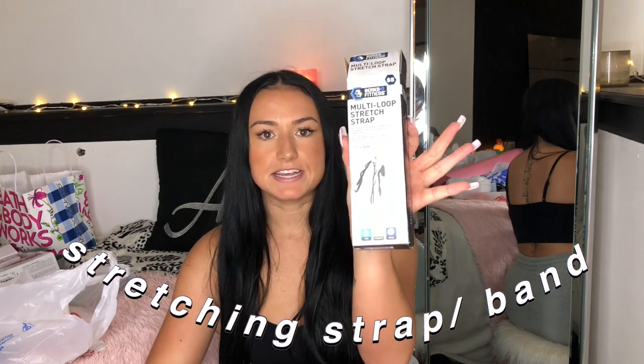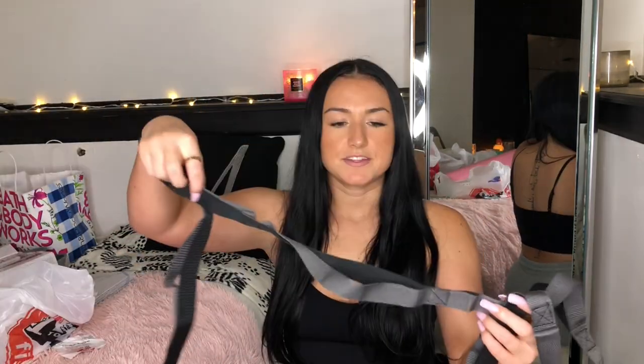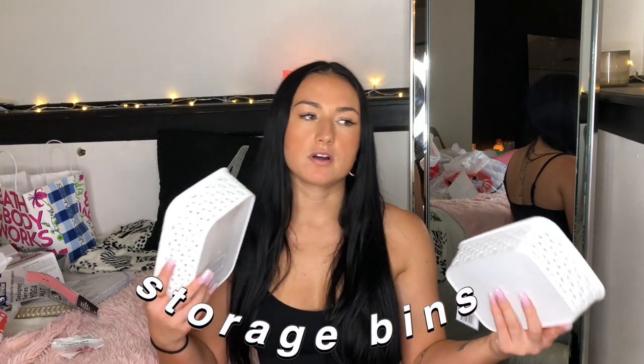I also grabbed a multi-loop stretch strap for $5. As you can see in the picture it helps you stretch your legs — if you can't reach all the way back you can use the strap. I've actually been bringing this to the gym because you need to stretch after workouts. The last things from Five Below are the iconic Five Below organizers. If you've watched any college apartment or dorm haul, you know these are always included because they're really good and sturdy. I'll use them in my bathroom and desk drawers — these were $2.25 each for the smaller ones.